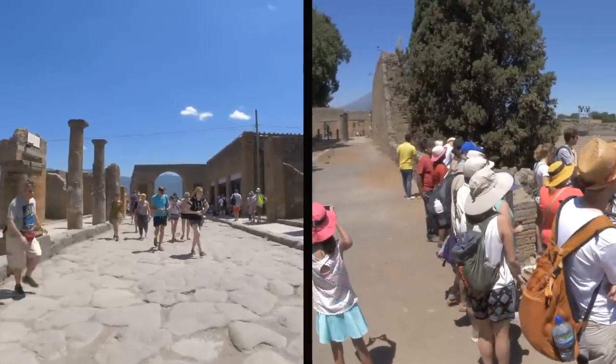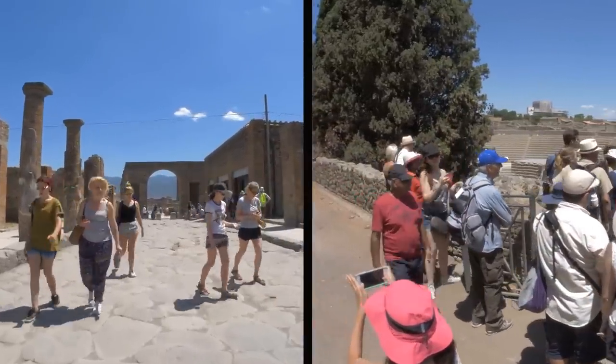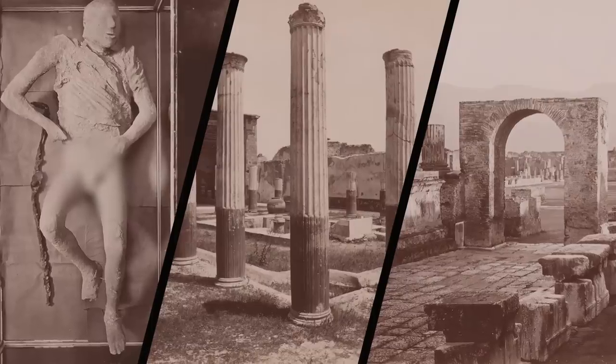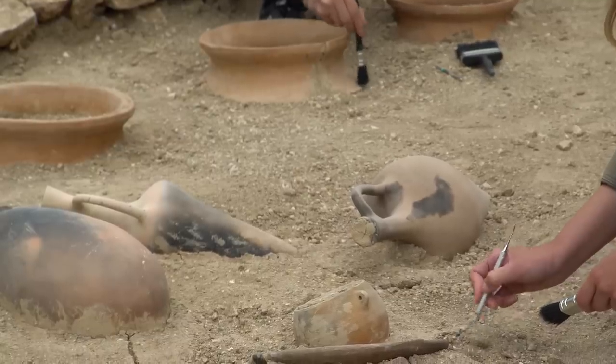But since it happened so long ago, people visit Pompeii with their kids and their cameras, like they would a theme park. Archaeological investigations have been going on here for decades, with researchers always finding something new. Their most recent discovery in Pompeii was a little unusual.